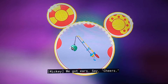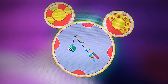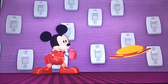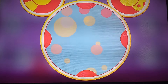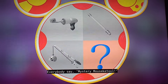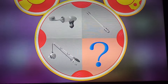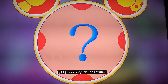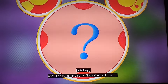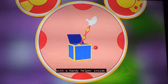We've got kids! Say cheers! All we have left is the mystery Mousecatool! Everybody say, mystery Mousecatool! Mystery Mousecatool! And today's mystery Mousecatool is... It looks like a jack-in-the-box with a handy helper inside!